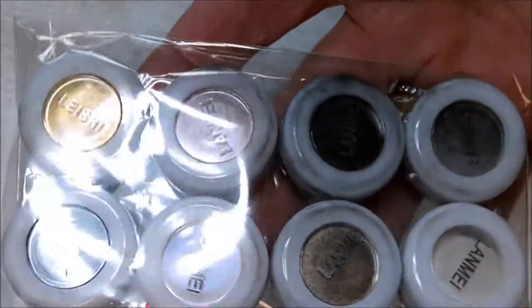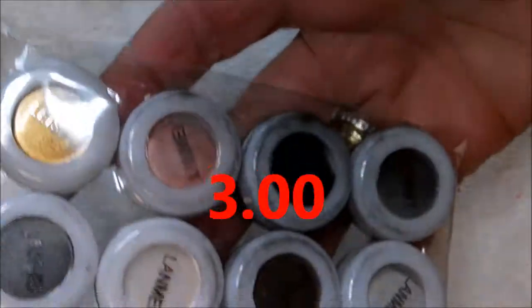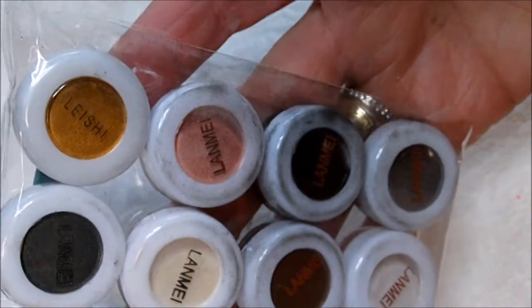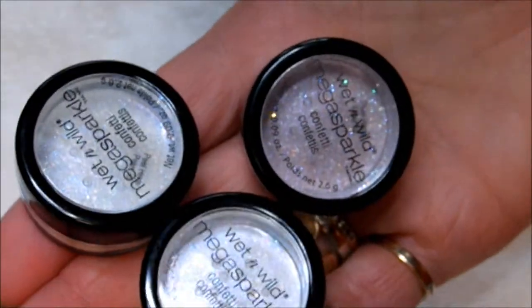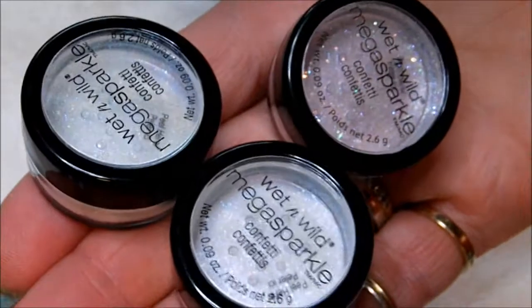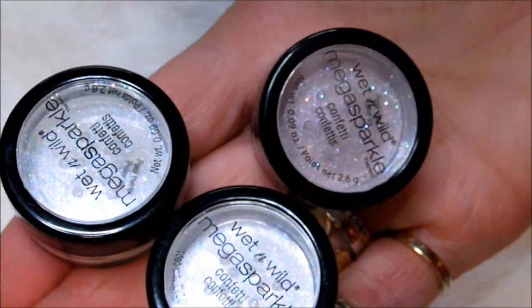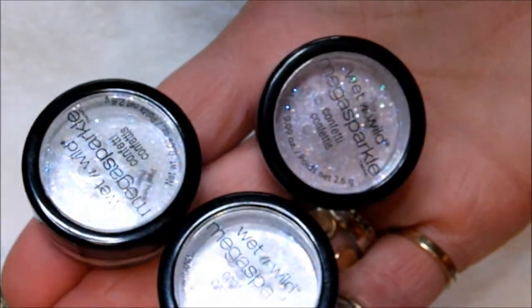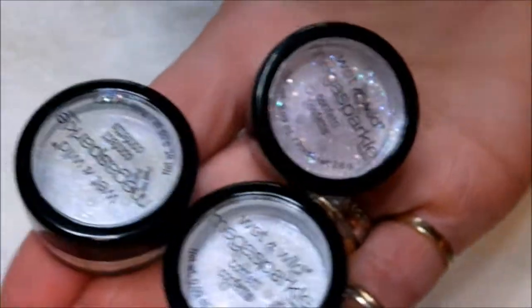These are little pots of pigments I got from eBay — this one has smoky colors. And these are the Wet & Wild Mega Sparkles glitters. These are some of my favorite glitters to use in nail bed colors or any other mixes. If you just add a little bit, it'll make it pop. They're so pretty.